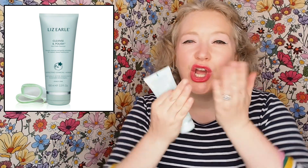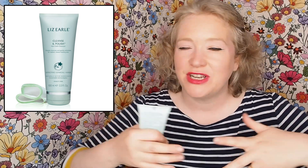So first of all, we have the classic Cleanse and Polish. This is a 100ml tube. You've probably used this product before. It's won over a hundred beauty awards. It's like one of the world's most iconic, most loved cleansers. It's a gorgeous cream cleanser. You rub it in, it takes off your makeup, your SPF, everything.